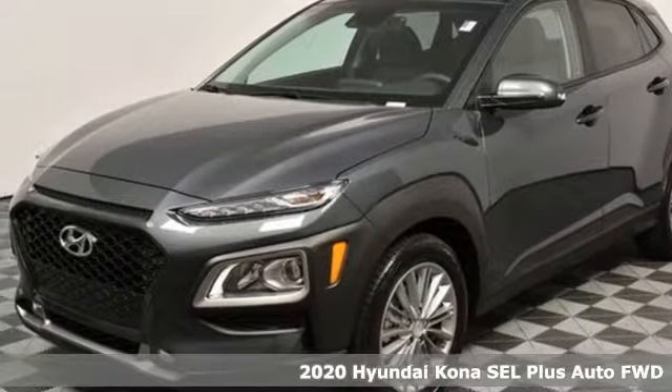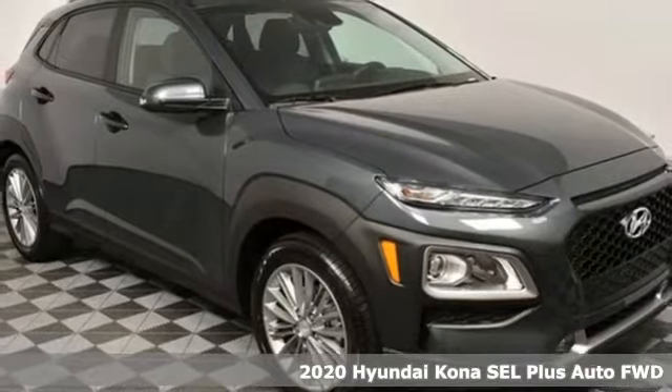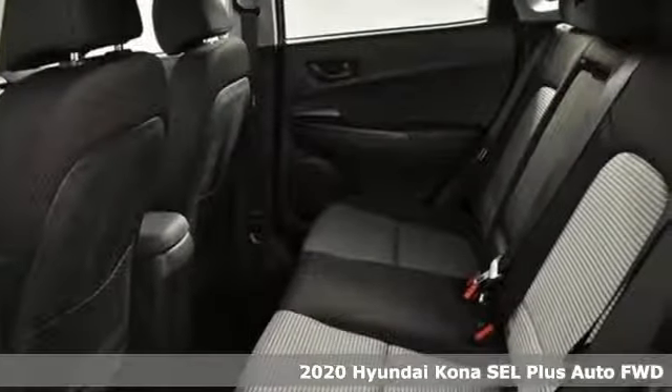It's a new 2020 Hyundai Kona. You live for what's next, and the Kona is here to move you to it. Get ready for an impressive combination of features.